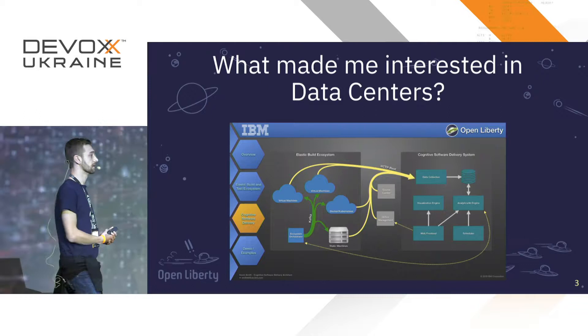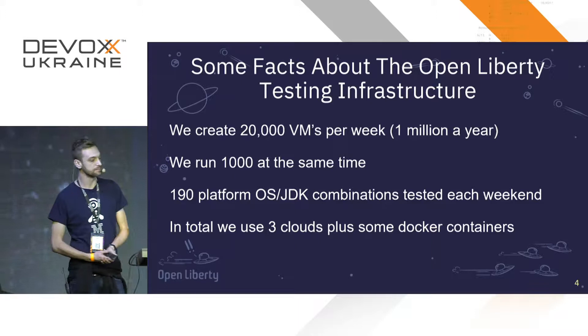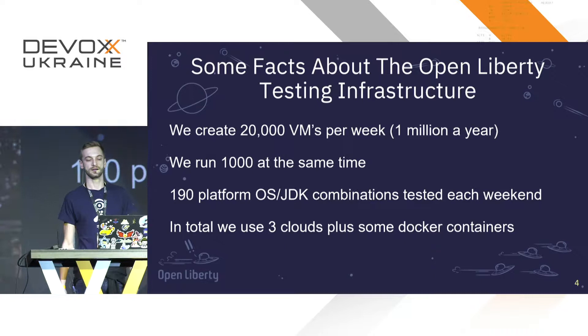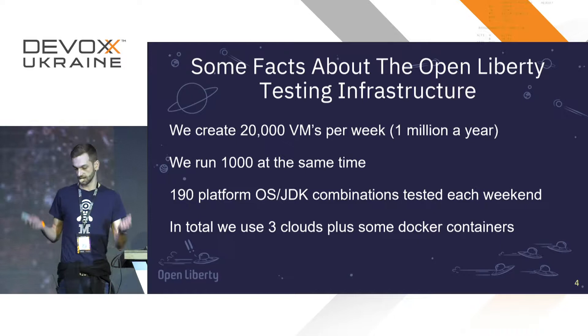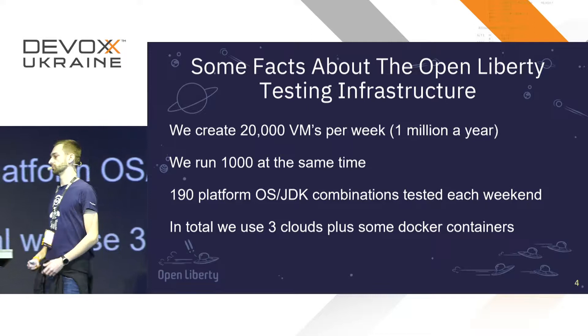What made me interested in data centers? For Open Liberty we do a lot of testing. For example, we create 20,000 virtual machines per week — 1 million per year. We can run a thousand builds at the same time, and we test on 190 different operating system and JDK combinations each weekend, using three different clouds and some Docker containers.